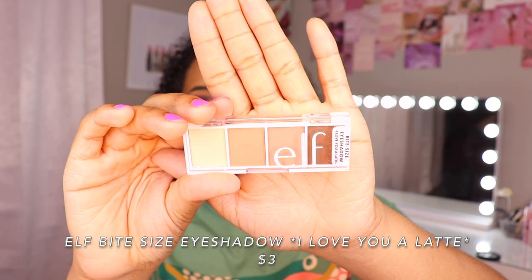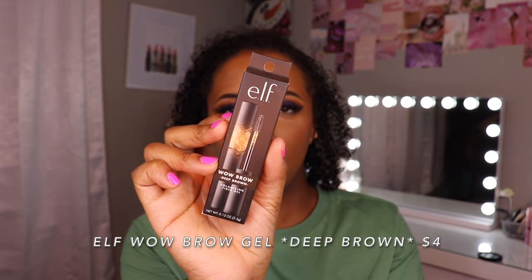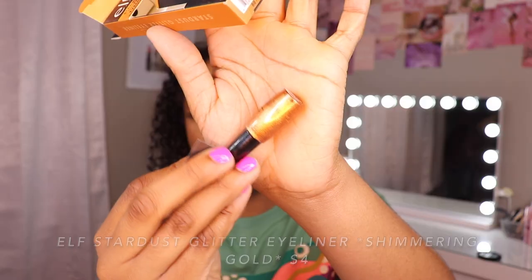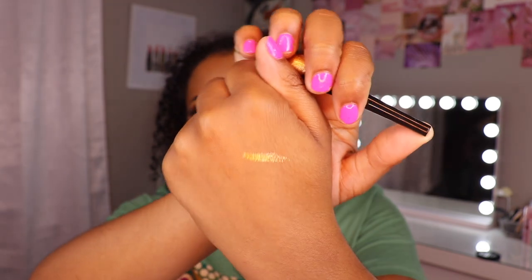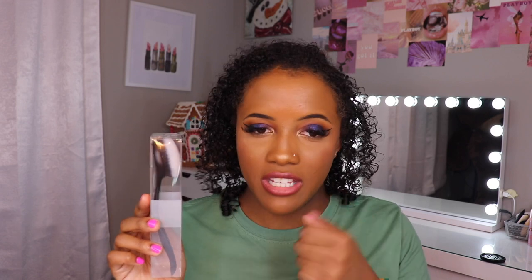They came out with new color schemes for the e.l.f. Bite Size Eyeshadows. You've already seen the Truffle one earlier in the video — I actually bought that one from Target and wasn't sure if I already had it. This one, I Love You A Latte, just has a bunch of good transition colors. e.l.f. Wow Brow Volumizing Fiber Gel in Deep Brown — e.l.f. makes my favorite drugstore eyebrow pencil. I got a free eyeshadow palette, the Mad for Matte, that I probably won't use — giving this away when we hit a thousand subscribers. The Stardust Glitter Eyeliner in Shimmering Gold looks gorgeous from the outside. This is what the swatch looks like — a very pretty yellowish type of gold. The blue topper on my lid right now is actually an e.l.f. glitter eyeshadow.